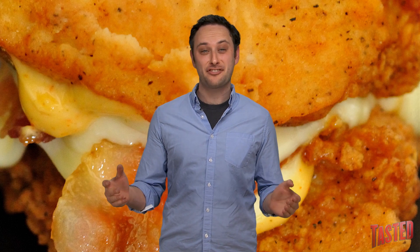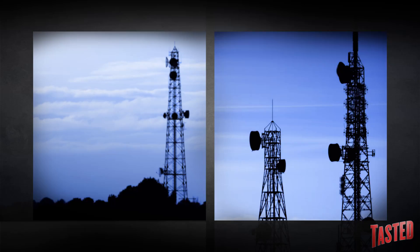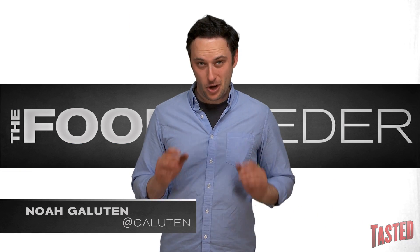Did you wish there was a way to make the KFC Double Down even worse for you? Well good news, there is, and I don't just mean shoving it up your pee hole. What's up guys? It's me, Noah Galloot.